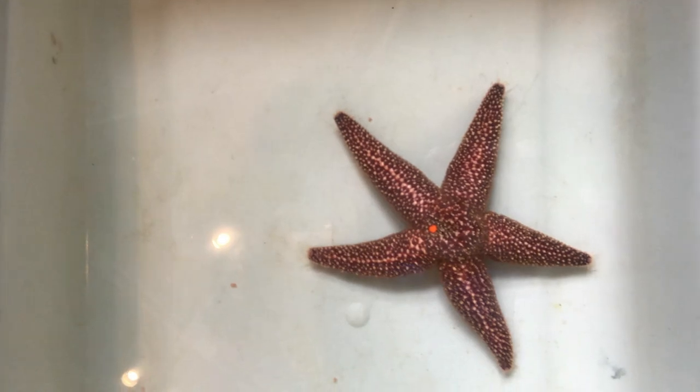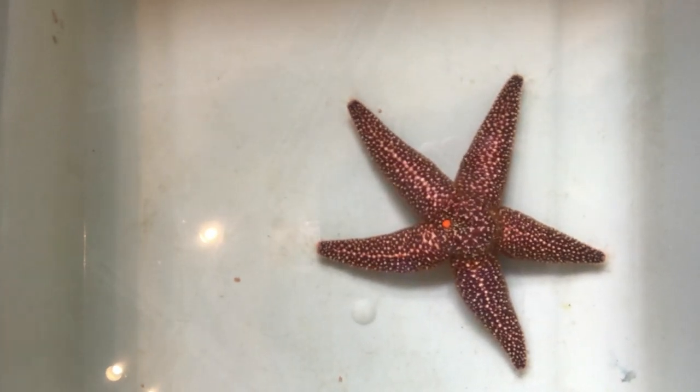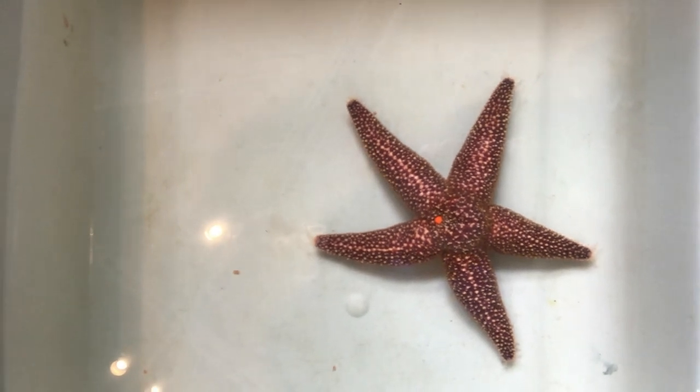The northern sea star is in a group of animals known as echinoderms, which is related to sea urchins and sand dollars.